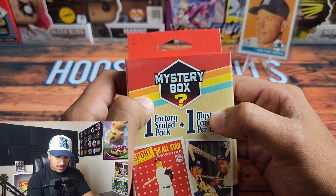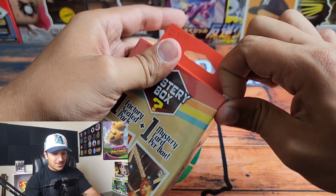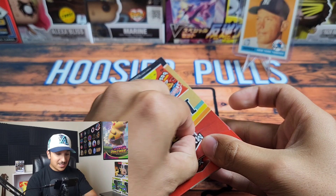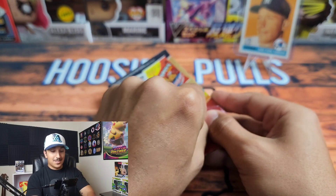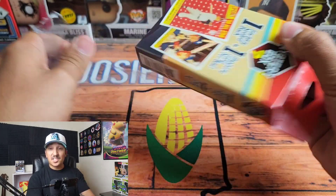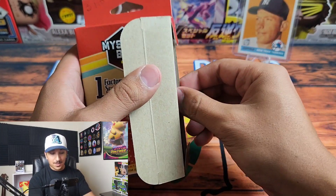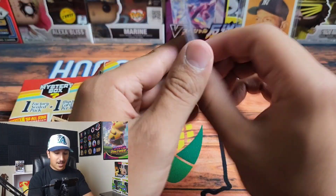Tyler Duffy from the Twins, Tom Eshelman from the Orioles, and a Jose Martinez. Nothing too crazy out of that first box. Here's the second box — so far not looking too promising, especially for ten dollars when you could spend an extra thirteen dollars and get a blaster box with eight to ten packs. But we're gonna see. We got another Mickey Mantle card.